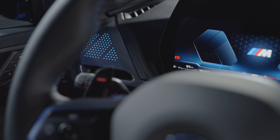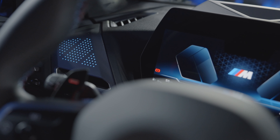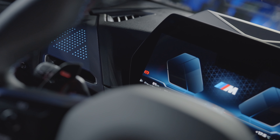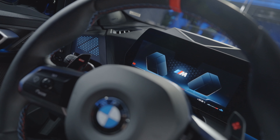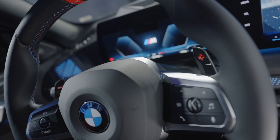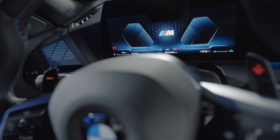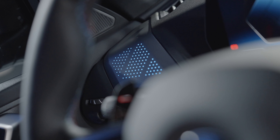Going back to the 228 xDrive with the M Sport package, that gives you illuminated aluminum Hexacube matte trim or illuminated aluminum graphite trim, along with a leather-wrapped M Sport steering wheel with paddle shifters for the all-new seven-speed dual-clutch transmission — which is indeed a big highlight.